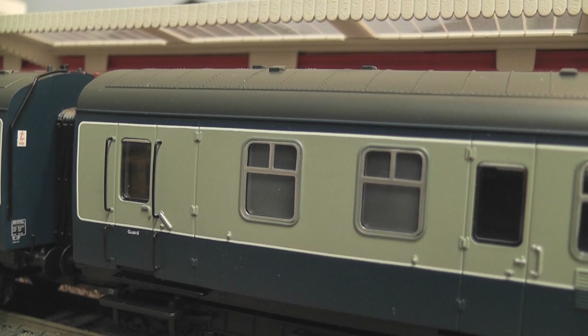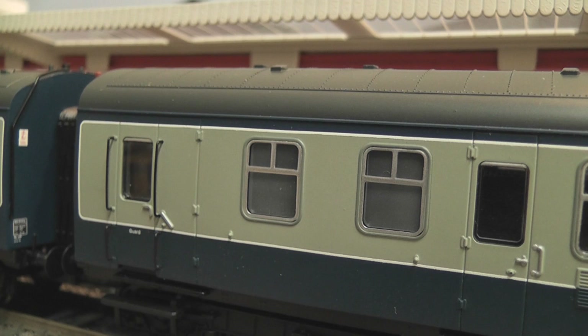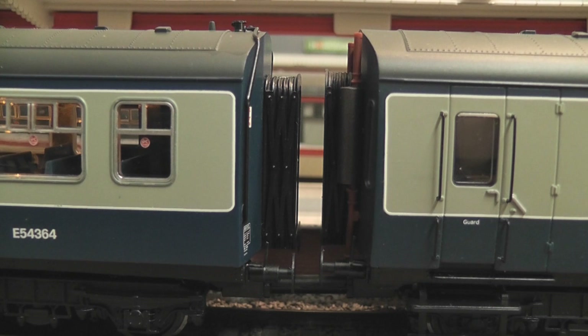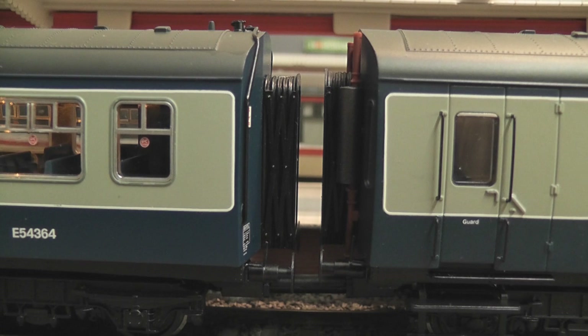Moving down to the rear of the driving trailer you can see the guards compartment. Something I particularly like is the nice separately applied metal handrails around the guards door. Further ahead you can see the two small windows for the guards compartment, though you can't see through these as they're taken up by the block housing the motor and gearbox. Looking between the two cars we've got sprung buffers — personally I see no point in sprung buffers; all they do is make the model more expensive. Up the top there are nicely applied exhaust pipes painted the correct colour, with the exhaust silencer a different colour to the pipe — a red oxide colour very common on DMU exhaust systems.